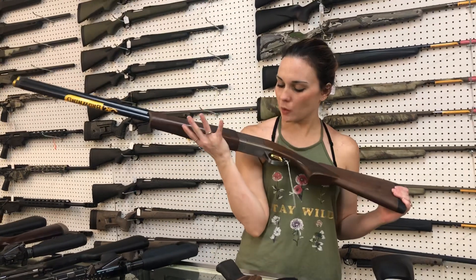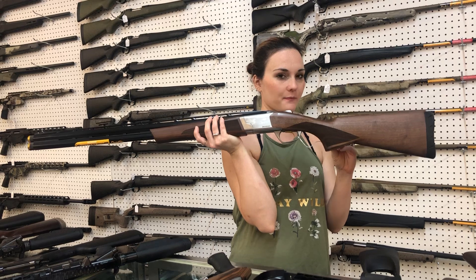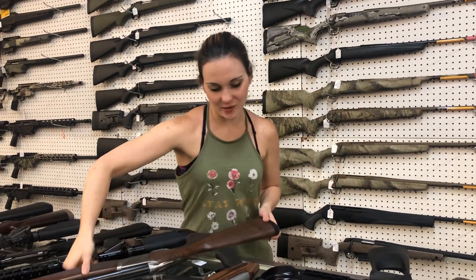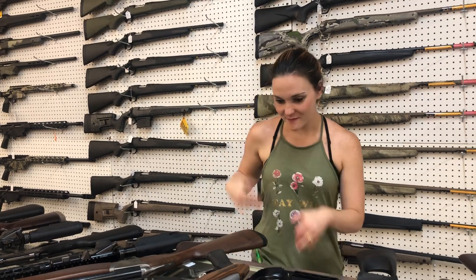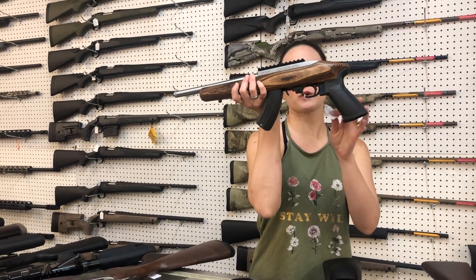Browning Synergy over-under — beautiful 12 gauge here, y'all. She's $1,600. As y'all can tell, I'm liking the caffeine again today. Ruger Charger 22 Long Rifle, wooden, stainless, $365.